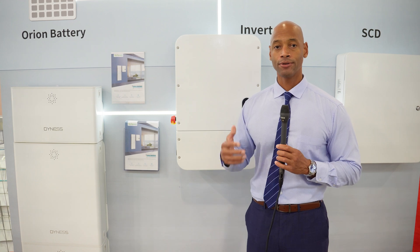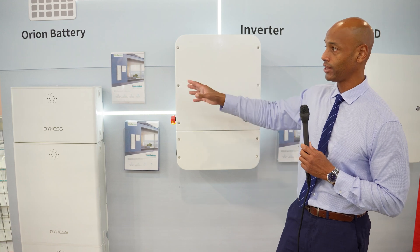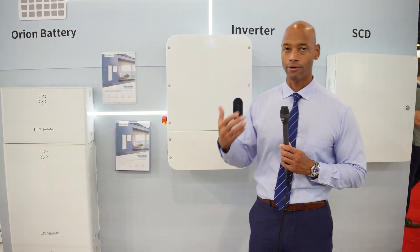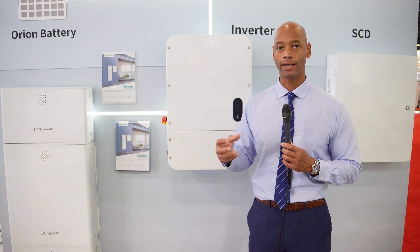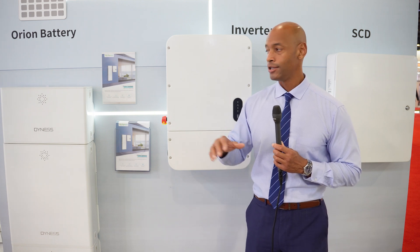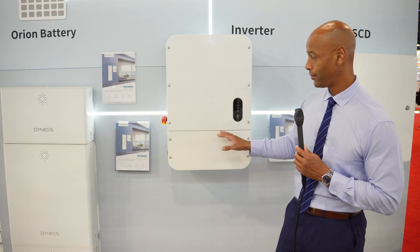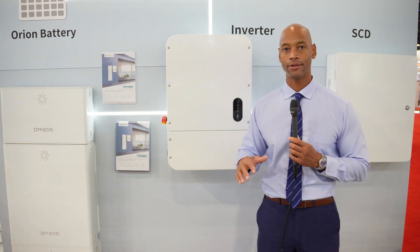So folks, this new offering from Dynas — the Dynas Home Energy System with the Orion battery — is right in line with the trend we're seeing: all the components of the renewable energy system speaking the same language. Everything is tightly integrated so the battery knows what the inverter is doing, the inverter knows what the electric grid is doing, and the entire system runs seamlessly with a single app to track performance.